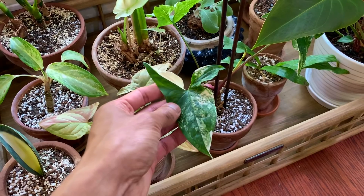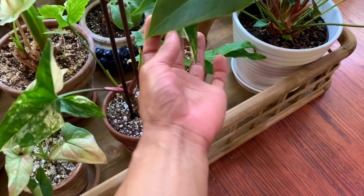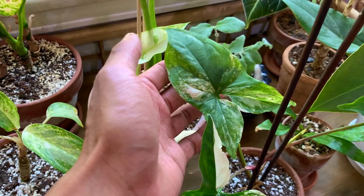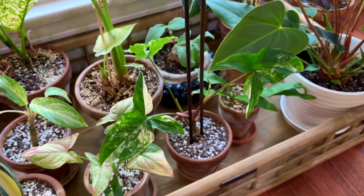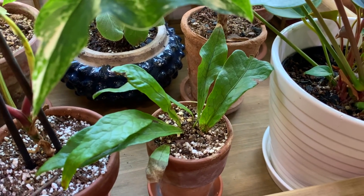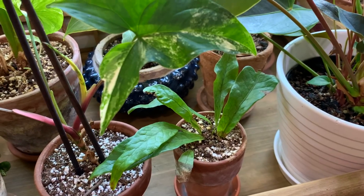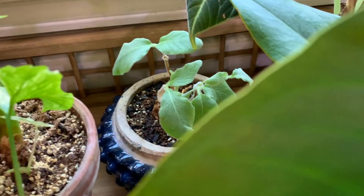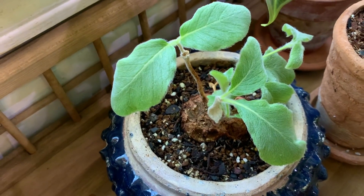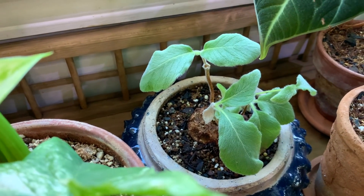Next to that is a variegated syngonium albo — a really pretty plant that started with just two leaves when I first got it and is already growing another one. That one's a fast grower so I'm not worried about it. Next to that is a crocodile fern that I had growing in the vivarium but it wasn't happy there — I think it was getting watered too much — so I popped it back out and planted it in its own pot, hopefully it likes it better here. In the back there is a bulb plant that grows beautiful little orange flowers — I'm forgetting the name but I'll put it on screen.